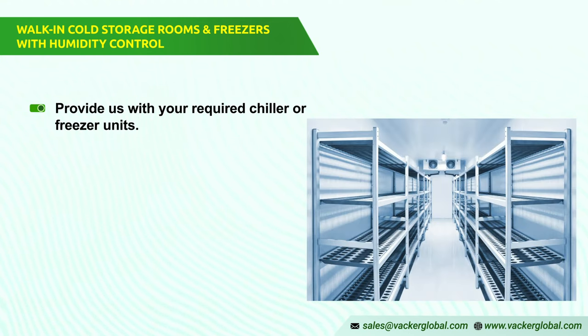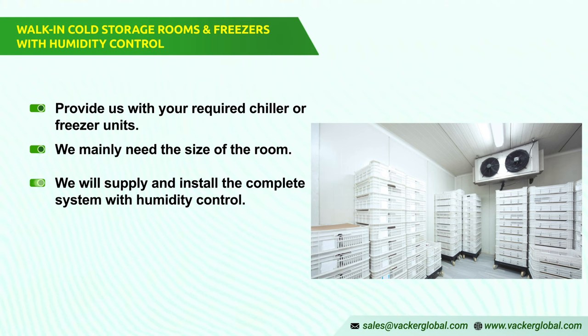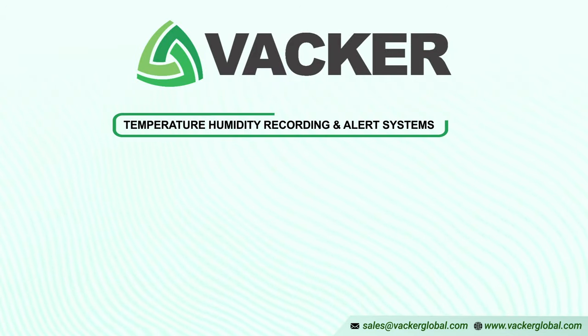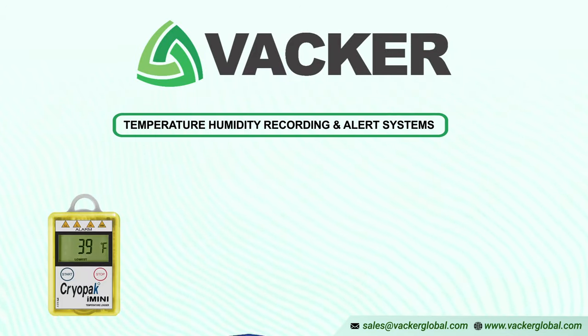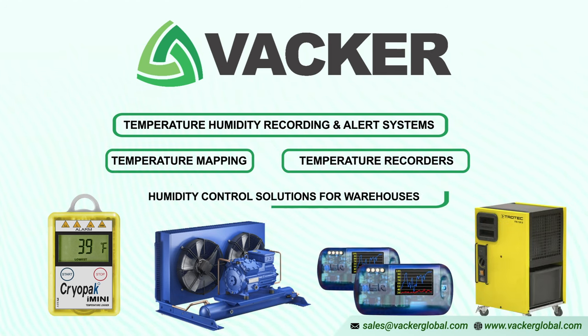In all these cases, we need to know the details about your required chiller or freezer units — mainly the size of the room, the required temperature, and the type of item stored. Based on this, we will supply and install the complete system with humidity control. If you want to store medicines or vaccines, we also carry out a temperature mapping study as per international regulations. We also supply temperature and humidity recording and alert systems.